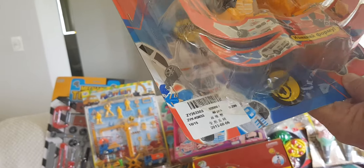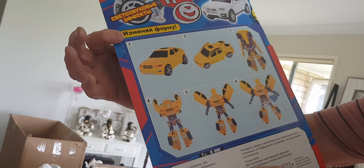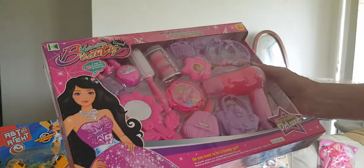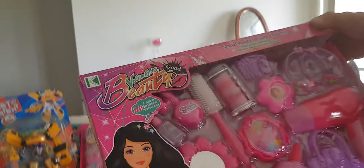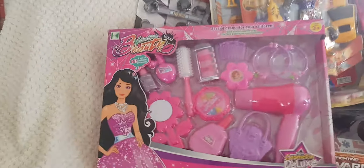One transformer — like a robot — it changes, yeah, it transforms into a car. The instructions are in Russian of course. The description will show how to do it. There we go, another beauty set.